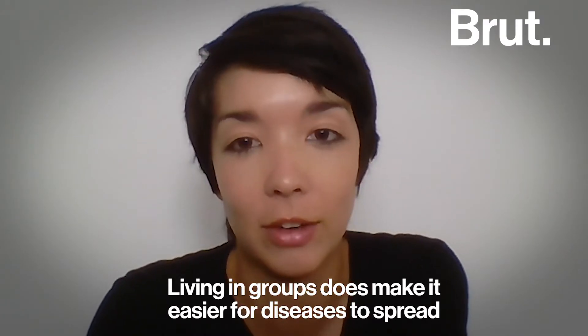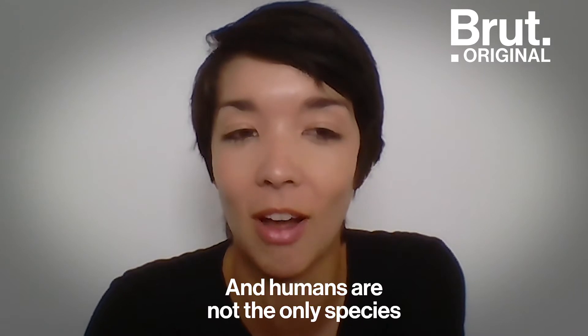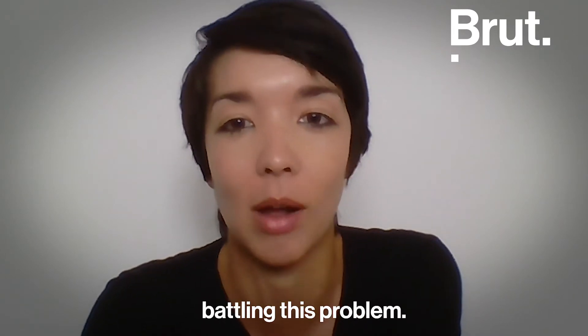Living in groups does make it easier for diseases to spread through populations, and humans are not the only species battling this problem.